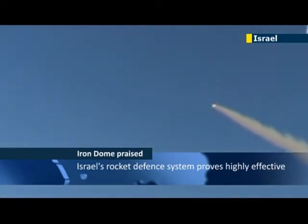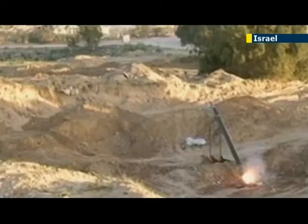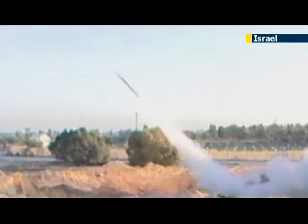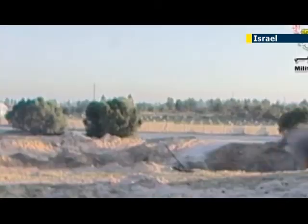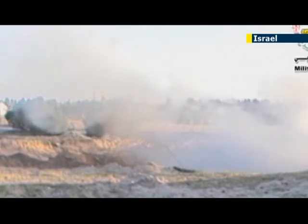Being on the receiving end of rocket fire from Gaza, such as this, has been a frequent occurrence for people living in southern Israel. But the Iron Dome missile defense system has proven to be a game changer in stopping Hamas rocket fire from hitting civilian targets, especially over the eight days of Operation Pillar of Defense.